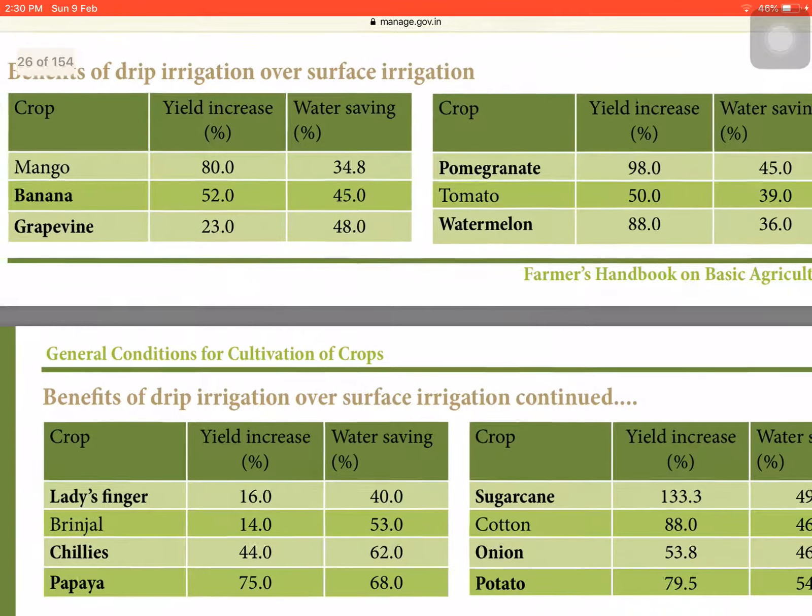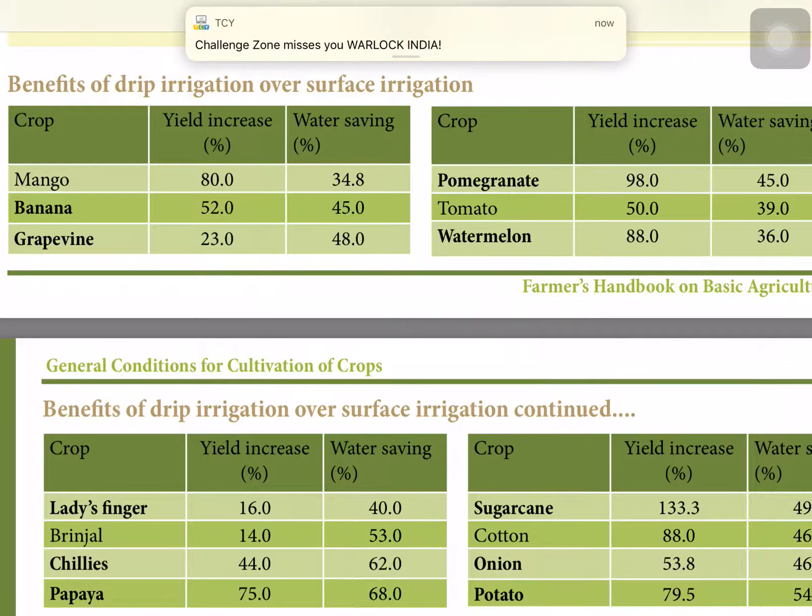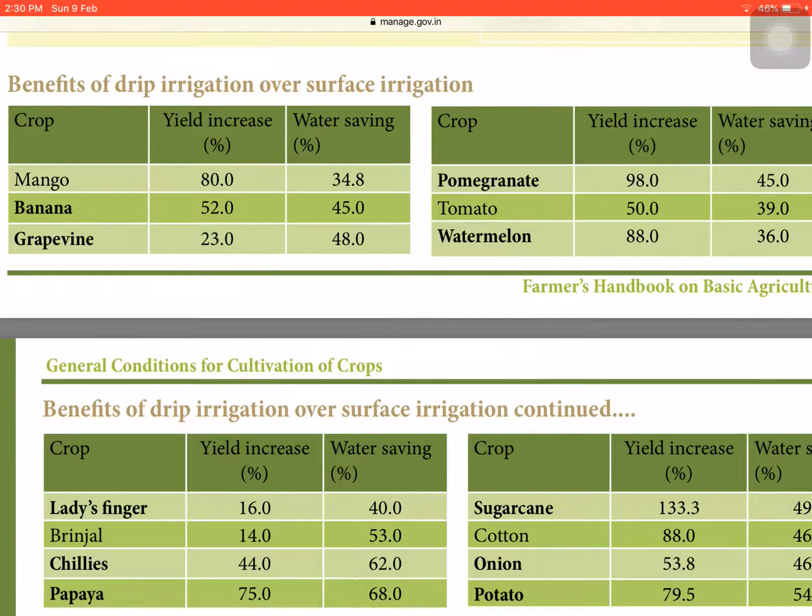Now we look at the benefits of drip irrigation over surface irrigation. In mango, yield increase is 80% and water saved is 34.8%. In banana, yield increase is 52.0% and water saving is 45.0%. In grapevine, yield increase is 23.0% and water saving is 48%.